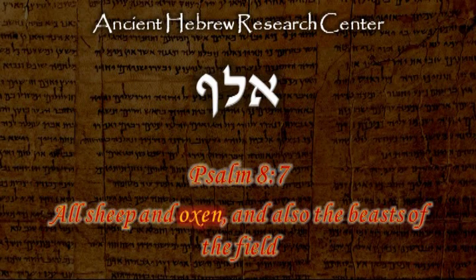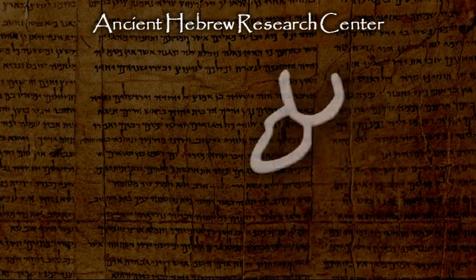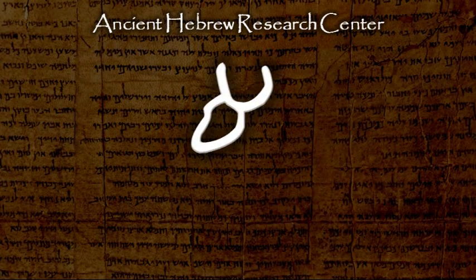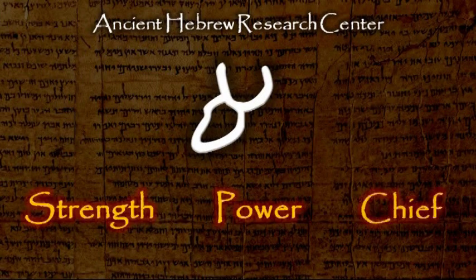4,000 years ago, the Hebrew alphabet was written with pictographs. The original form for this letter was a picture of an ox head, and represents the ideas of strength and power — the characteristics of the ox. This pictograph may also represent a chief or other leader.